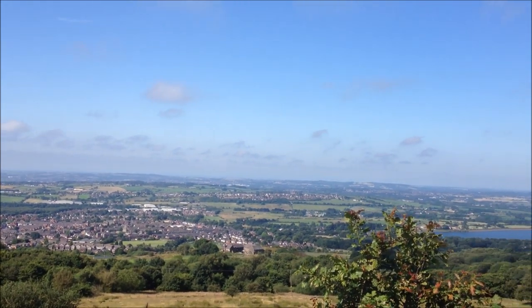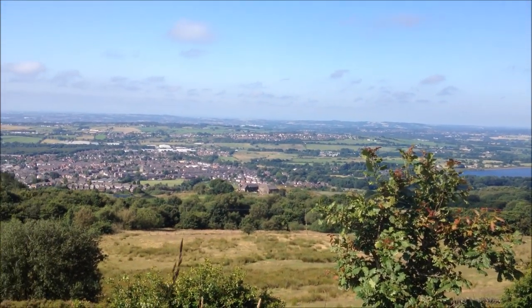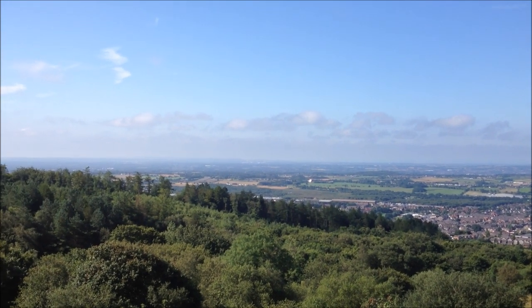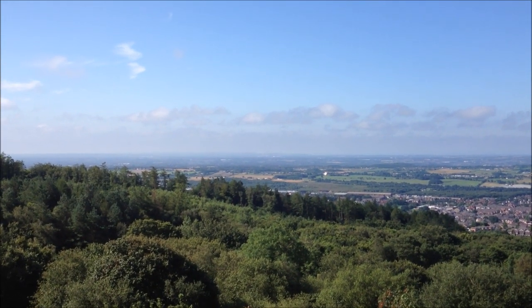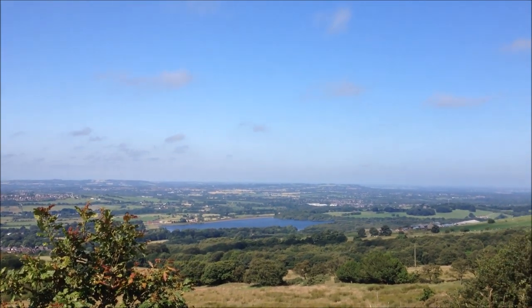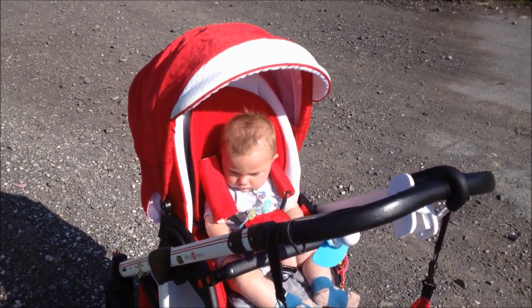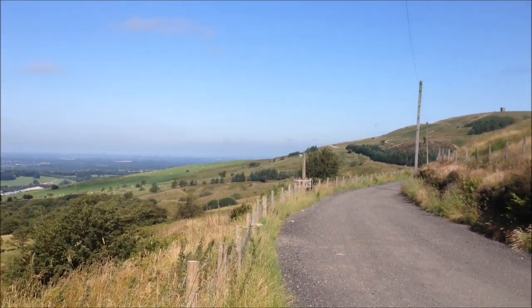Just some more shots of that stunning view from up here — once again the reservoir, and that's looking down on Horwich. I think right over there in the distance you can see Fiddler's Ferry Power Station — I can see it anyway, I don't think you'll be able to make it out on camera, but Fiddler's Ferry is way over there. We're getting ever closer to the pike, Toby — what do you think about it so far, lad?